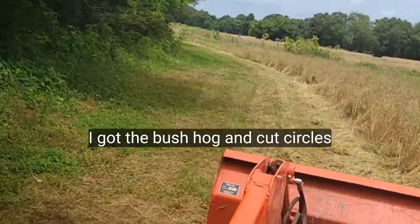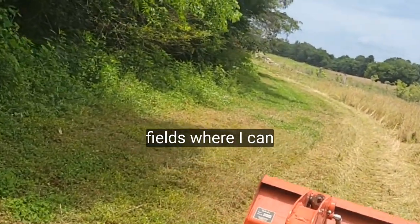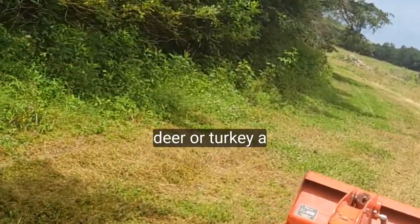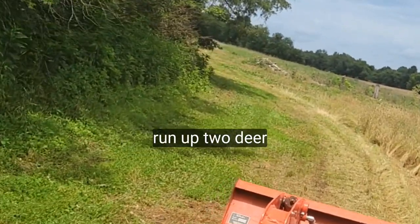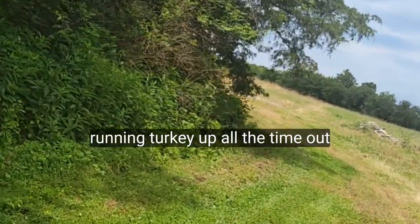I got the foot hog that cut circles in these two other fields where I can run up a ditch. There's deer and turkey out here all the time. I ran up some deer yesterday and I'm running turkey up all the time out here.